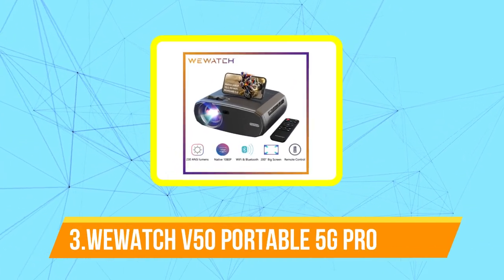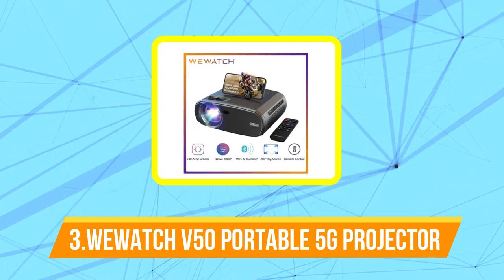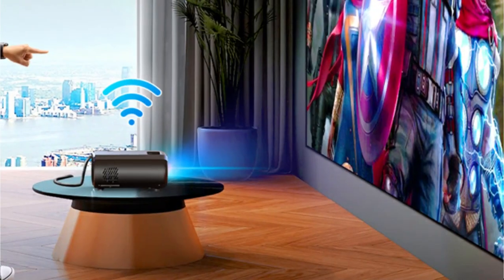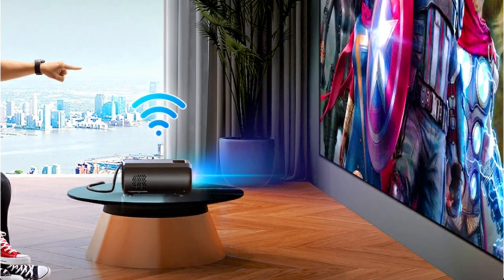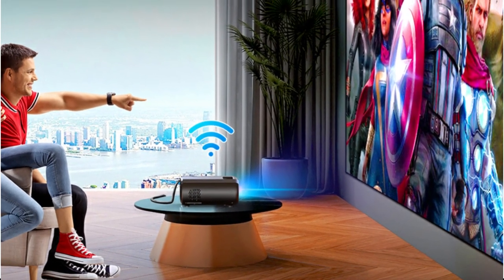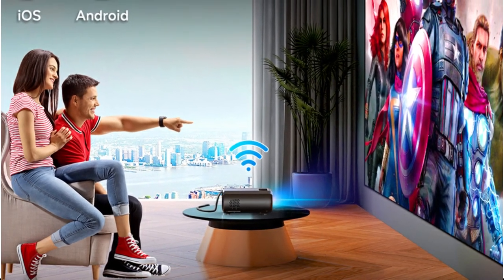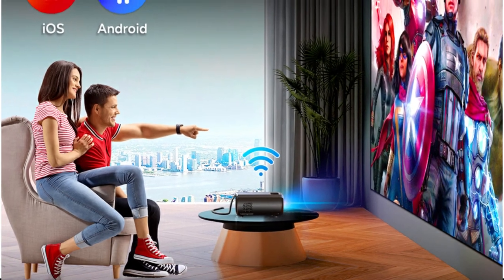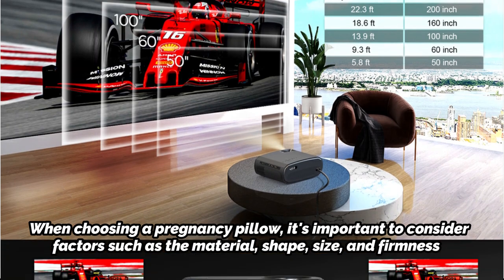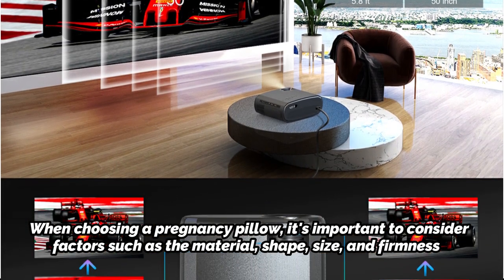At number 3 on our list is the Watch V50 Portable 5G Wi-Fi Projector. It is a compact and versatile device that allows you to watch your favorite movies, shows, or presentations on-the-go. With its built-in 5G Wi-Fi connectivity, you can easily connect your smartphone, tablet, or laptop to the projector and stream content wirelessly. The projector boasts a native resolution of 1280x720 pixels and supports full HD 1080p playback, delivering clear and sharp images with vibrant colors.